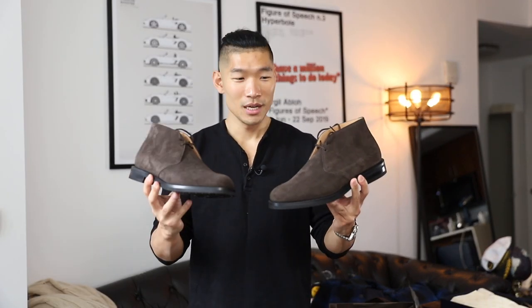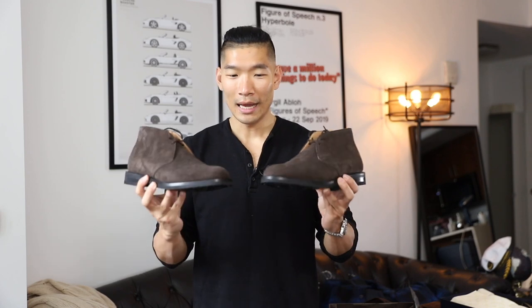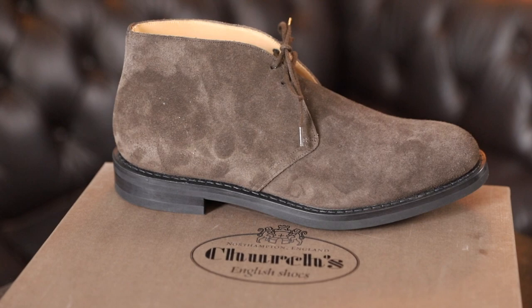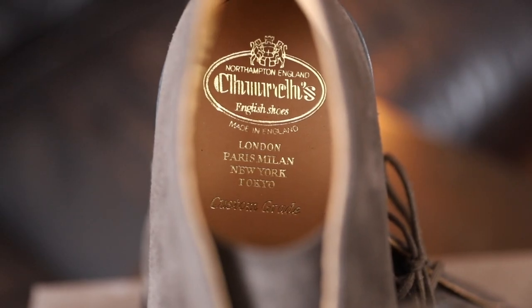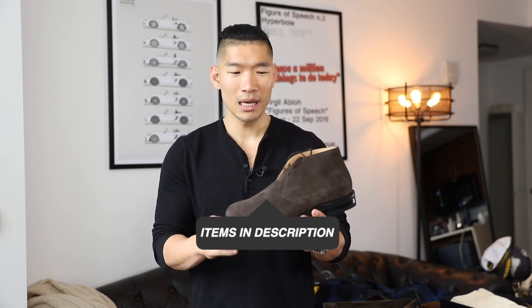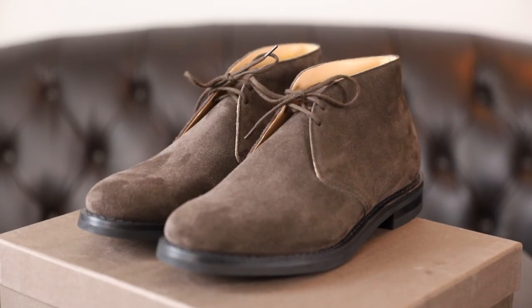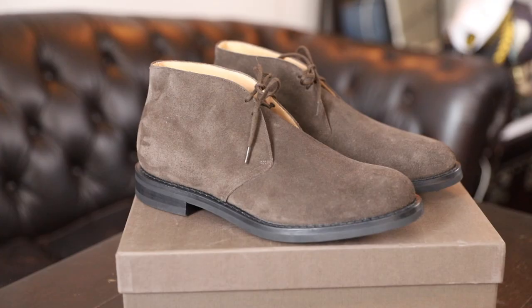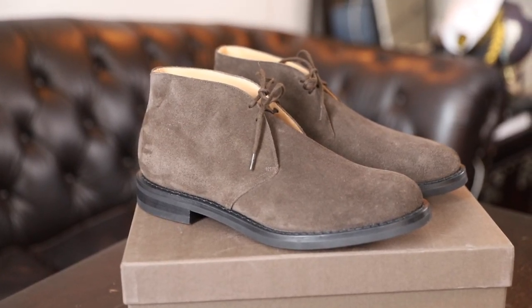I'm going to open this up. It comes with nice shoe bags and even has leather at the top for the strings. Here it is — these are the Churches Rider 3, and I've really, really wanted this pair for a long time. Churches shoes are all made in England, and they have locations in London, Paris, Milan, New York, and Tokyo. They're well known and have been around for a long time. I love that this is a very high quality pair of shoes made in England — the craftsmanship is evident. Even just holding them, I can feel how nice the material, the texture, and just overall the look of the shoe is.